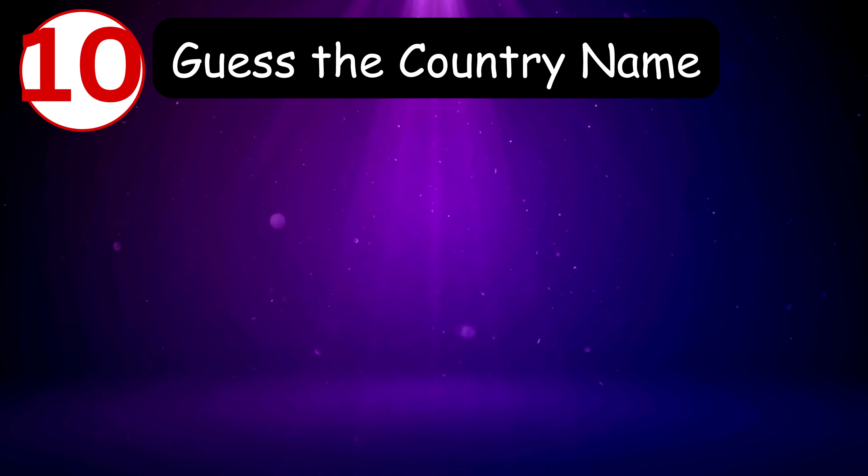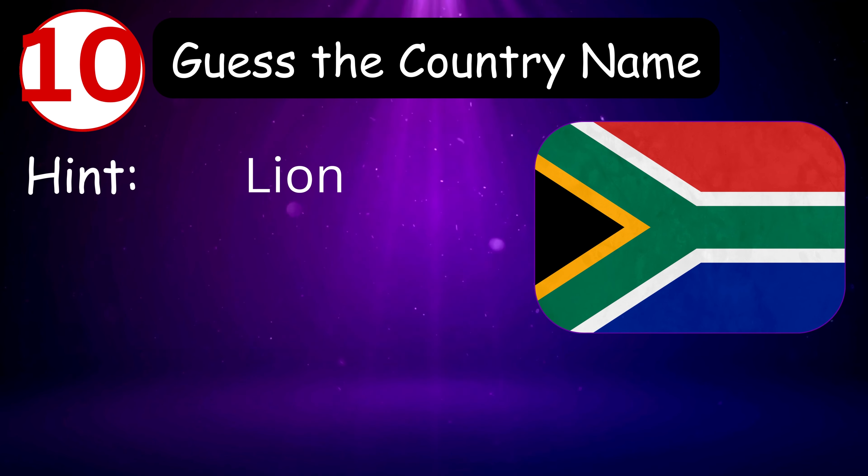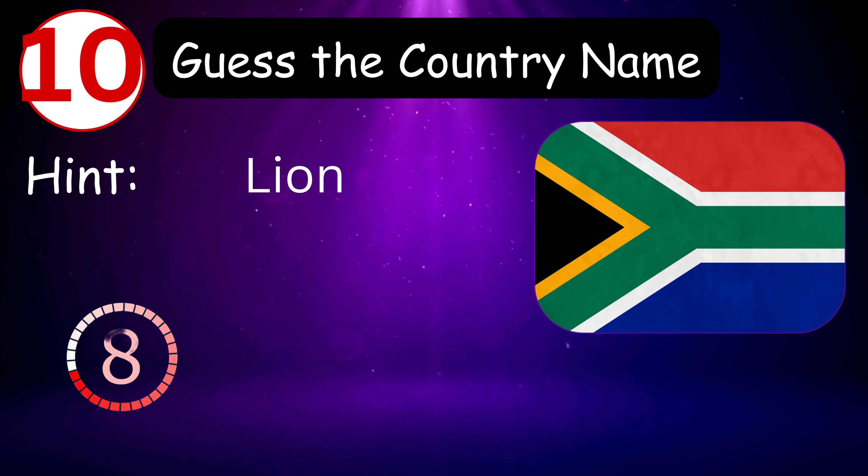Number ten — hint is lion. 9, 8, 7, 6, 5, 4, 3, 2, 1, 0 — and it's South Africa!